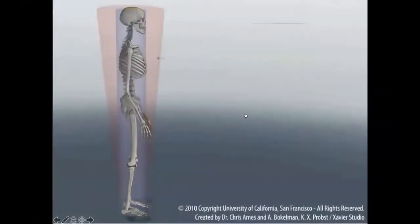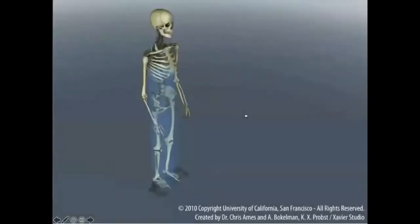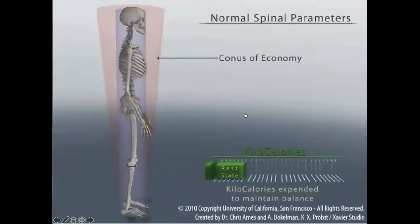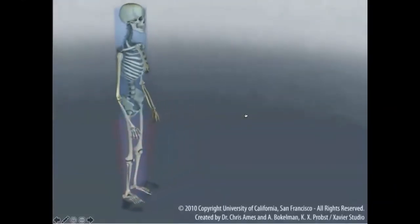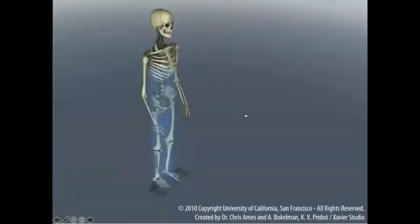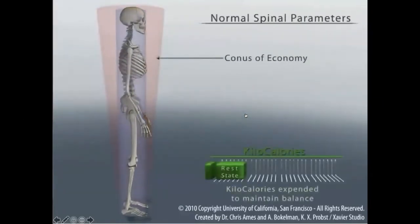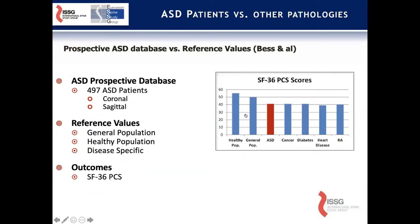The group at UCSF has done a great job helping us understand this as well. What we're seeing here is the effect of having this normal cone of economy, and that's where most of us strive to exist. Sagittal imbalance really happens when you go outside that cone of economy, and the result is increased strain on the lumbar musculature, increased strain on the bones, the spinal pelvic area, the discs, and the joints — resulting in a higher caloric requirement for daily existence as well as pain.